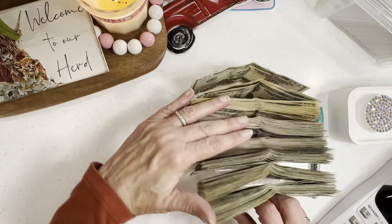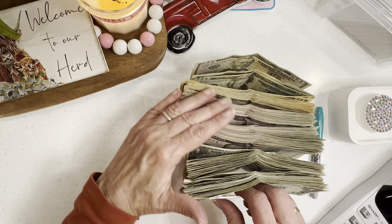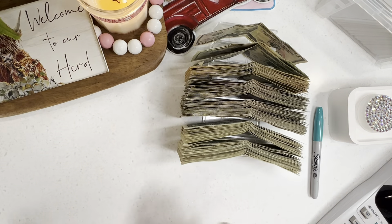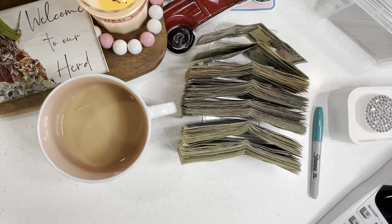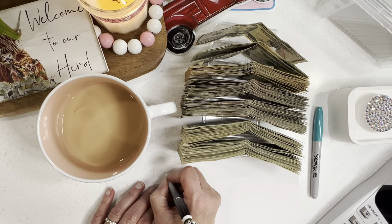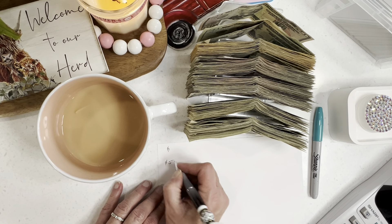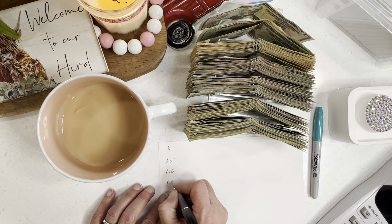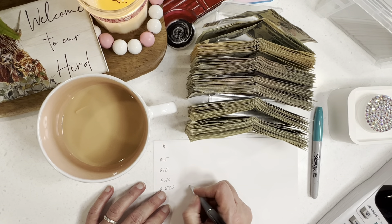Y'all, I've never seen this much money all at one time. Those of you girls who are completely 100% cash stuffers that cash your whole paycheck and then stuff it — y'all have a lot of money all at once. I usually don't because some of ours is digital. Okay, let's see what we have here. I've got a 50. We've got ones. I have fives, tens, a few twenties, and a 50.